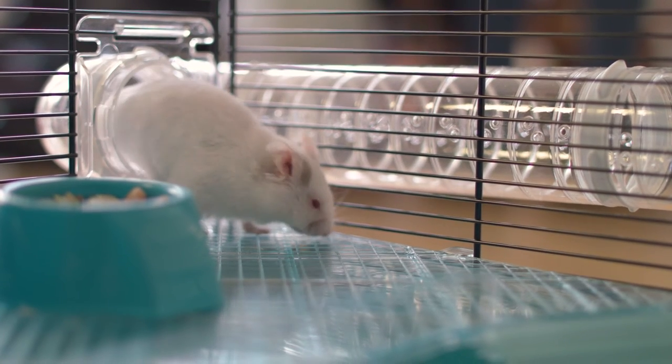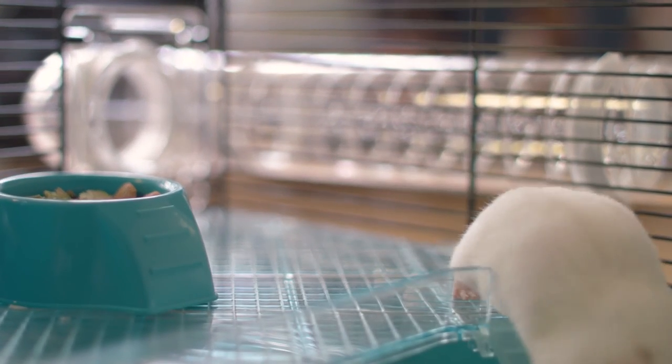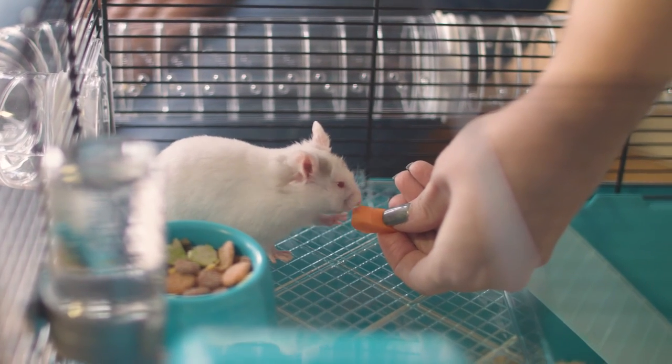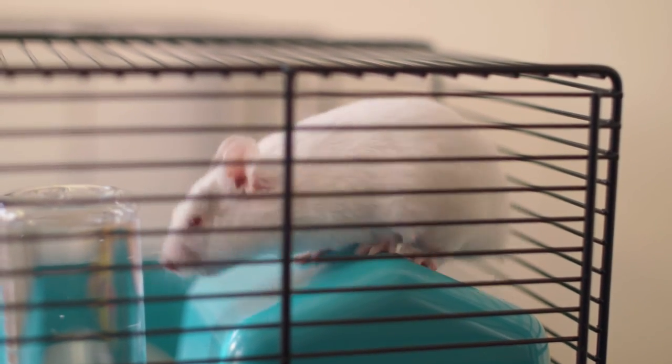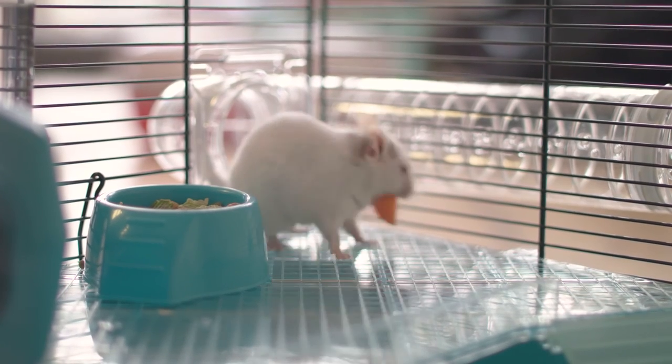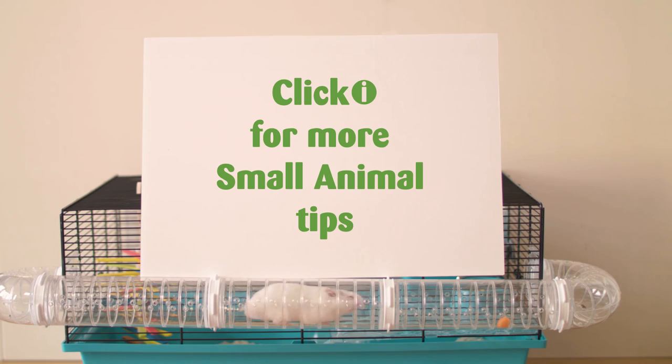Depending on the species, your hamster might have to live on their own. Dwarf hamsters are generally sociable and can be kept in same-sex pairs or groups. Syrian hamsters, on the other hand, are naturally solitary animals and like their own company, so will need to live alone.